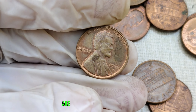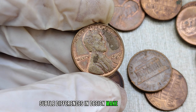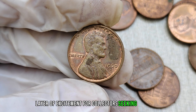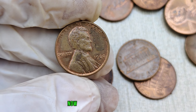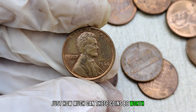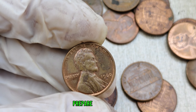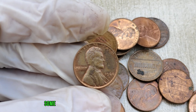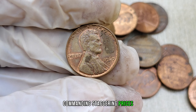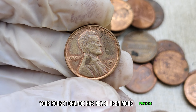What sets this coin apart are the intriguing die varieties. Subtle differences in design make each coin unique, adding an extra layer of excitement for collectors seeking rare gems. Just how much can these coins be worth? Brace yourselves for some eye-opening revelations. Some of these coins have hit the auction block, commanding staggering prices. The potential value of your pocket change has never been more promising.